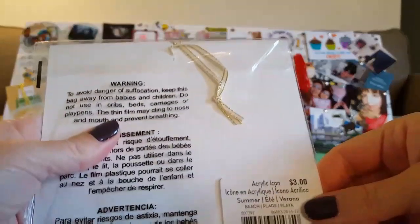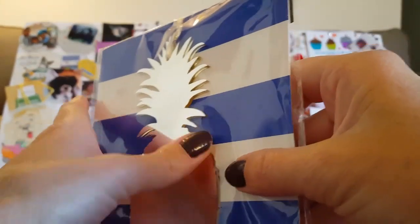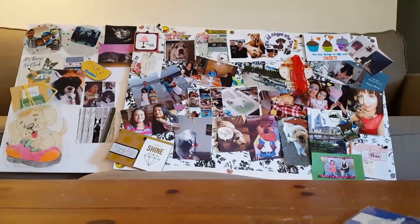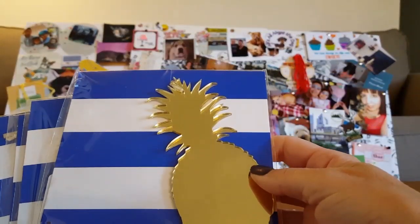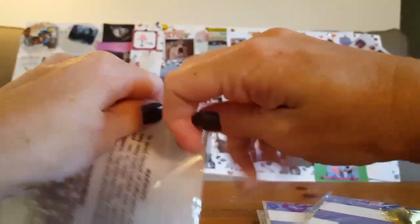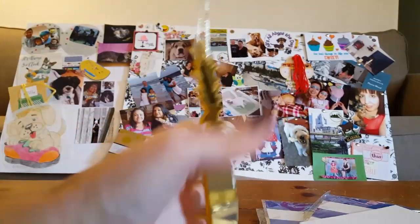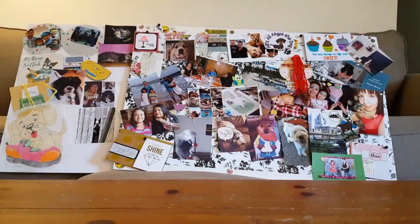I bought some of these acrylic icons — I don't know what you want to call them — but it's a pineapple and it's like shiny, almost like a mirror. I got a silverish pineapple, two seahorses, and I think the rest were the gold pineapple. I thought these would be cute to hang in one of those banks from the Dollar Tree. I'm going to open one so we can look together — it comes with a hanger. It would be cute to use as a decoration on a Christmas tree or on top of a present.